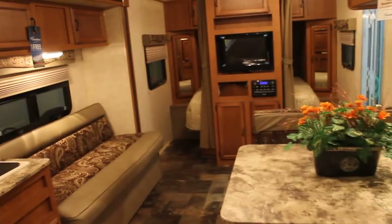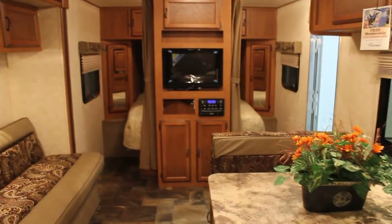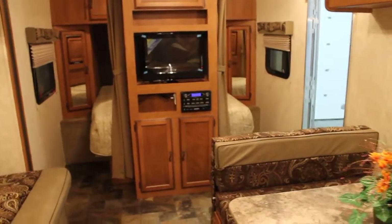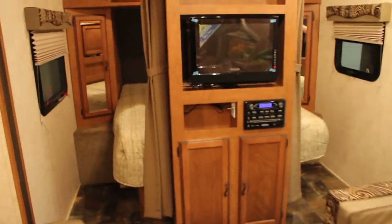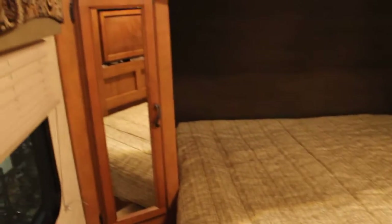As we spin around and look forward into the unit, we'll see a center entertainment center with LCD TV and DVD player. And tucked just behind is a queen-size bed with nice large wardrobes and overhead storage.